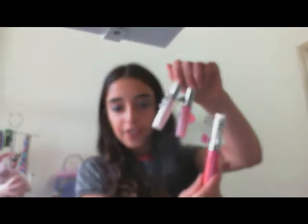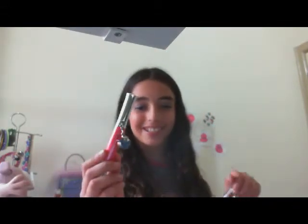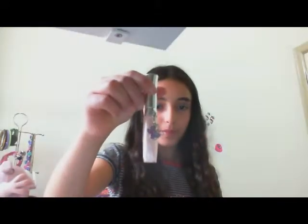The next thing I want to show you is these three lip glosses. This one has a lot of color in it — it's pink and it has little earrings that I think is really cute. Then I got this one and this one.